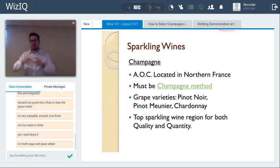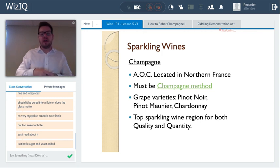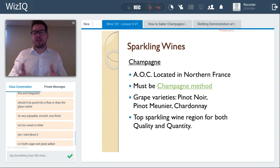Once the yeast is consolidated in the neck, the solution is frozen in a glycol bath, the crown cap is popped, and the yeast plug shoots out. Then a dosage is added — a topping up of sparkling wine along with a small amount of sugar if it's Brut — before inserting the mushroom cork and labeling. That's the quick overview of the Champagne method or Méthode Traditionnelle, which is also used in Cava, Crémant, and Méthode Cap Classique in South Africa.